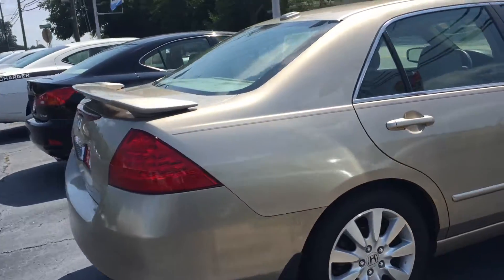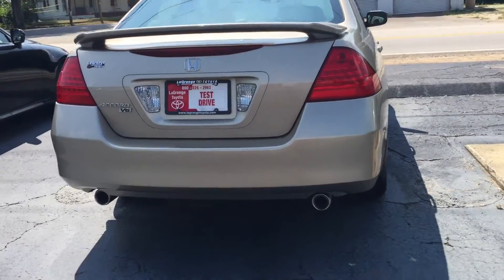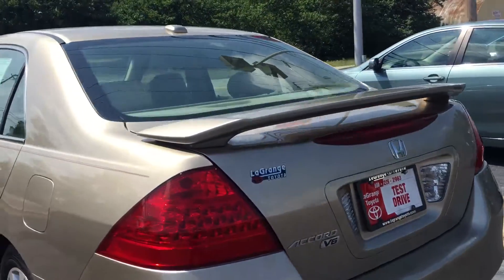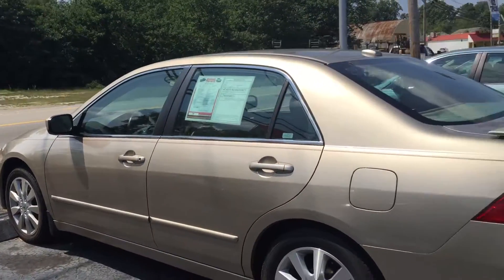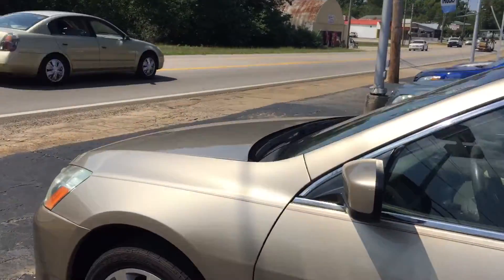It was actually in really nice condition. It is the gold color, it's the V6. There's that dual exhaust there as you can see. Rear spoiler. Good set of tires on it as well. It's a real sharp car. Hasn't been on the lot too terribly long at all.